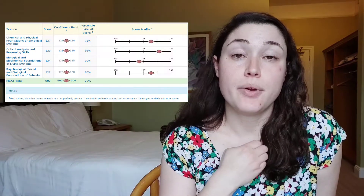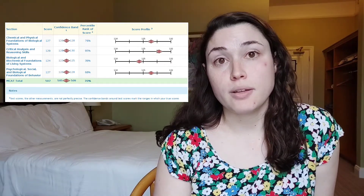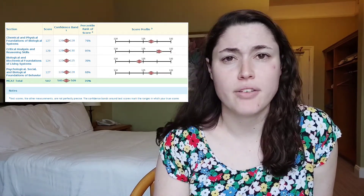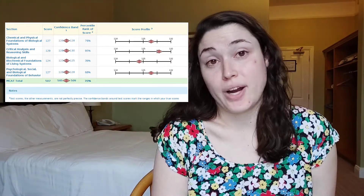Those section scores are summed to give you something near 500. The average score for people applying to med school is around 505 to 506, depending on the year, while those who are accepted average around a 511. I'm going to put my score report on screen so you can see what you'll get when you finish the MCAT — each section is scored individually with your total at the bottom. I got a 507, which sits anywhere from 505 to 509 within the confidence interval, placing me in the 70th percentile overall.